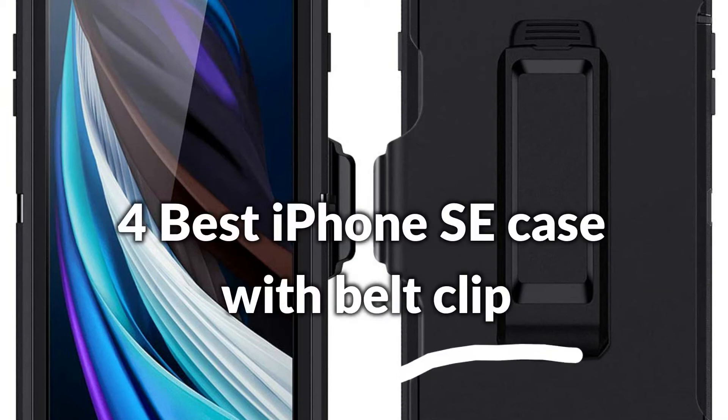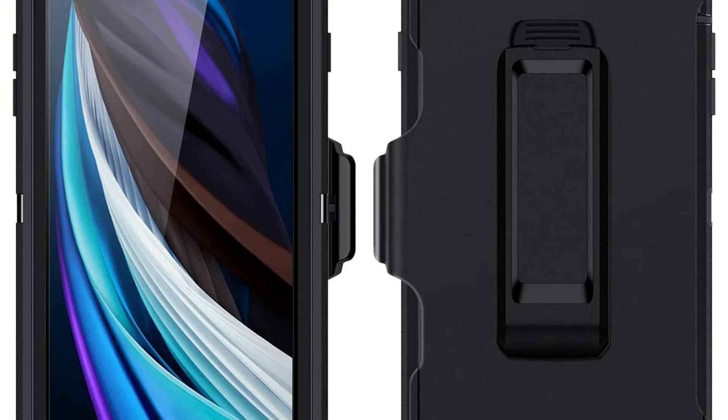In this episode, I will show you the 4 best iPhone SE cases with belt clip in 2022. Before proceeding to the video, subscribe to my channel for future updates. Let's get started.